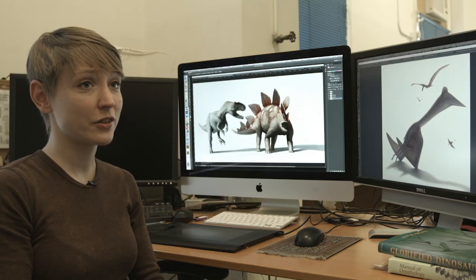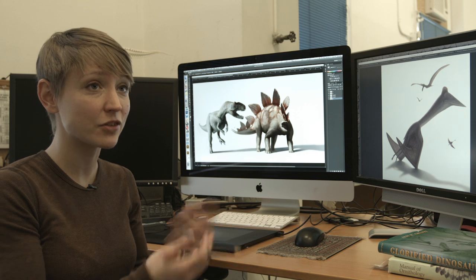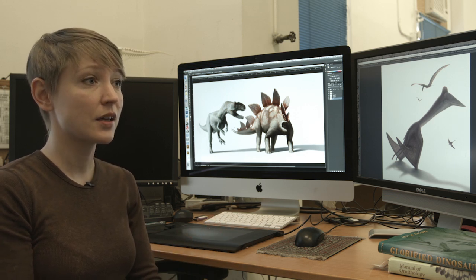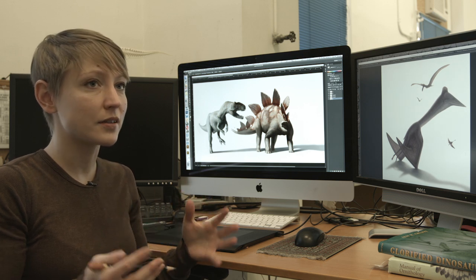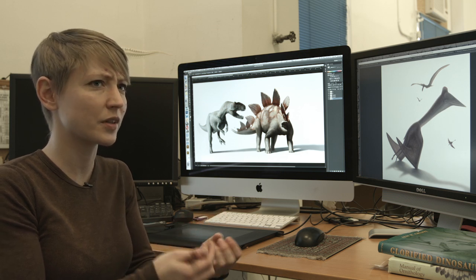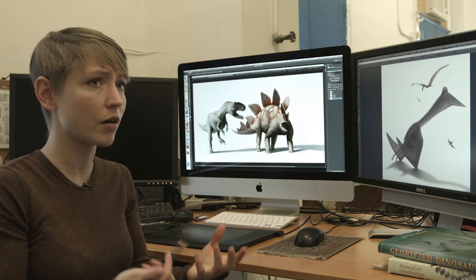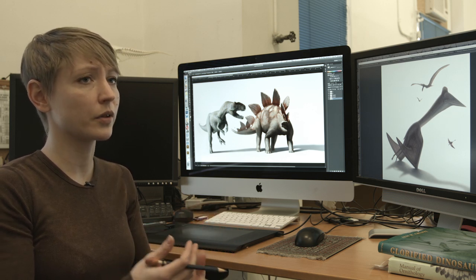Scientific illustration, even in this age of beautiful photography and the ease of digital photography, is still really important because scientific illustrators take all this information and can remove the noise. They can distill it down into the important parts, or what's interesting, or what you're specifically trying to talk about. And sometimes it's something very complicated that can't be shown by any other means. Art is a way to communicate sometimes really complicated ideas.